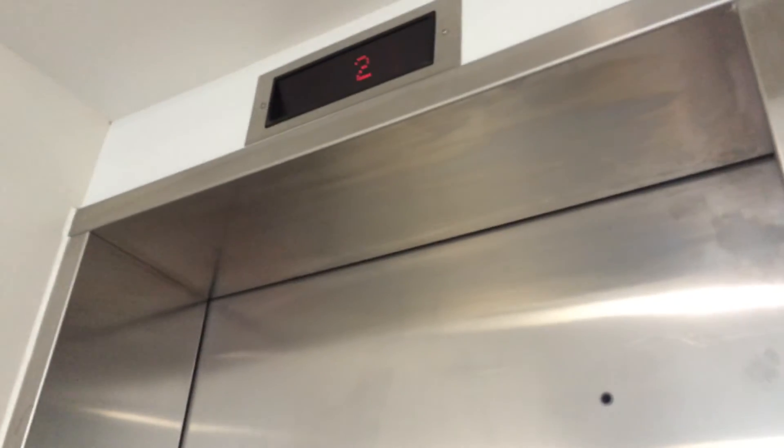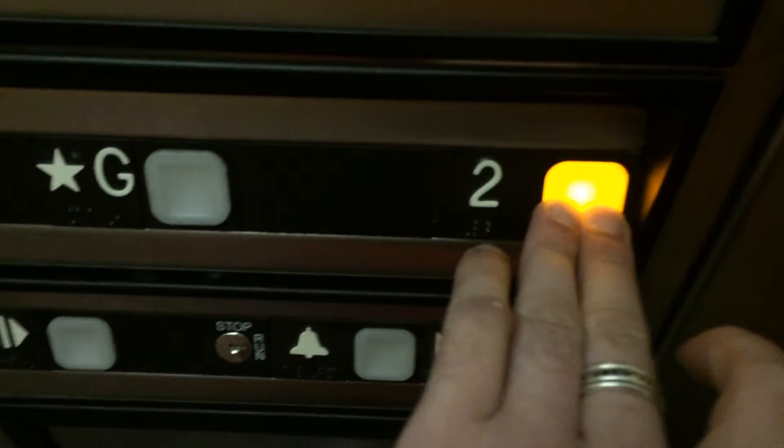It should be here soon. Here it is. Ground — I think we're at a level. Here we go. Radio-play buttons. Nice. It's a Thyssenkrupp.